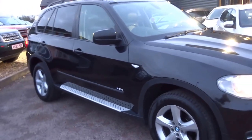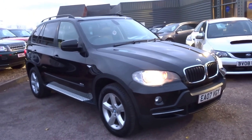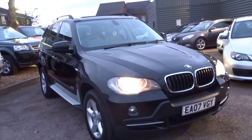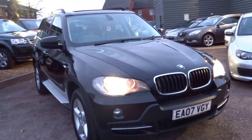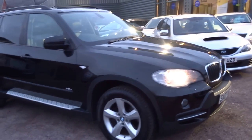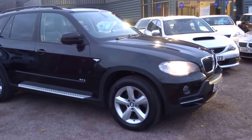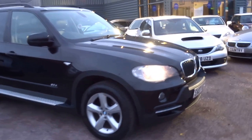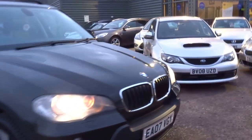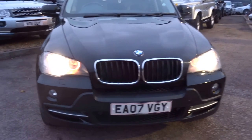Give us a call if you'd like to arrange a test drive. I think the specification alone will sell this vehicle — for £12,790 there isn't really much else you can get for the money which would surpass this. So if you'd like to arrange a viewing, give us a call. Thanks very much.